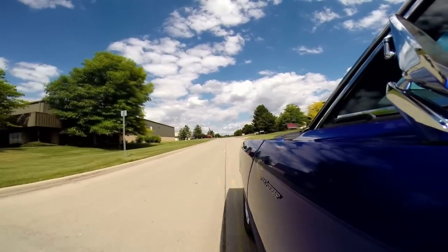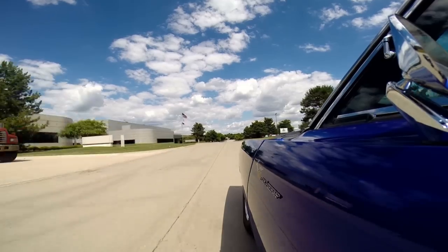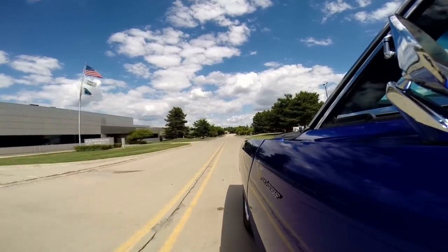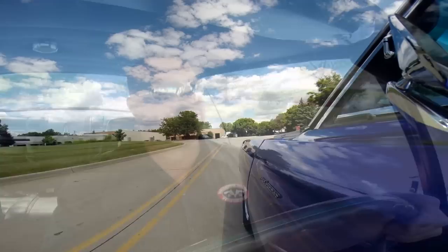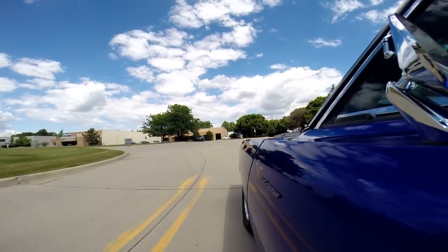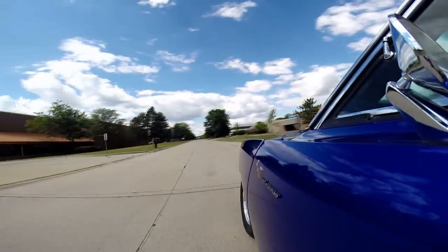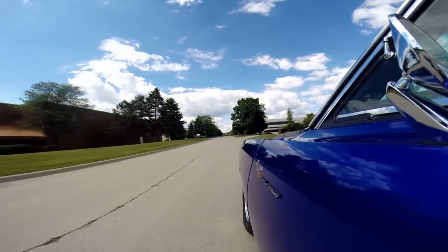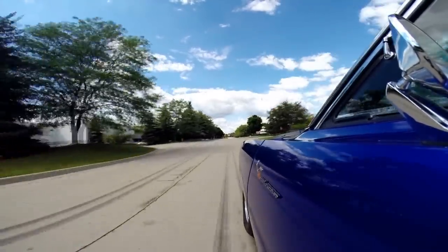It's got some good horsepower. I told you this thing will get up and dance — it's a blast to drive. Got no hands on the wheel there and she's going real nice and straight. Step on the brake — stopping nice and straight, no problems whatsoever. It's going through the gears nice also. Upshift, downshift, no problem. Clutch feels good.